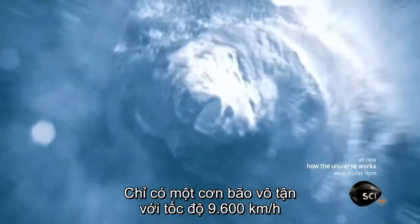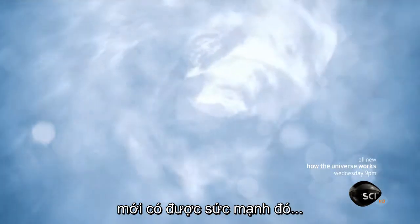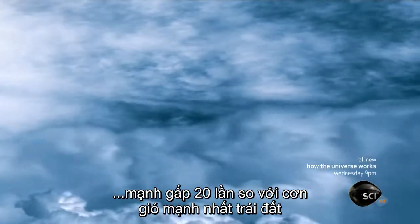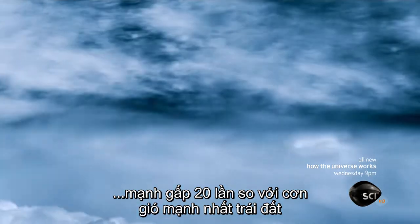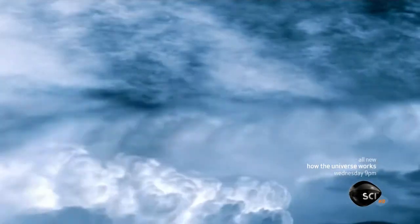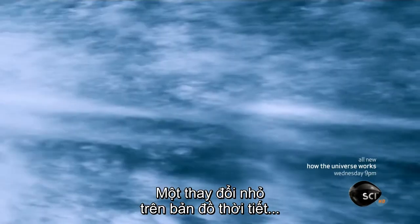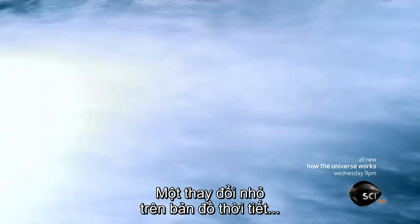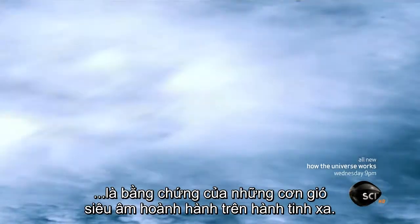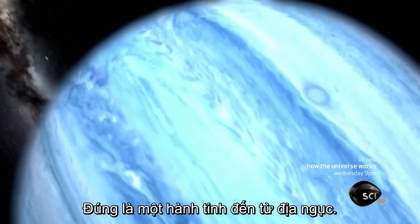Only a non-stop 6,000 mile an hour hurricane could be this powerful — 20 times stronger than the strongest winds on Earth, eight times the speed of sound. A small shift on a weather map: evidence of supersonic winds raging on an alien planet. Truly, a planet from hell.